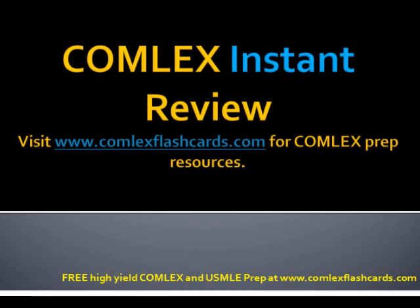Thank you for listening to the Comlex podcast. We wish you all the best for your board exam preparation.